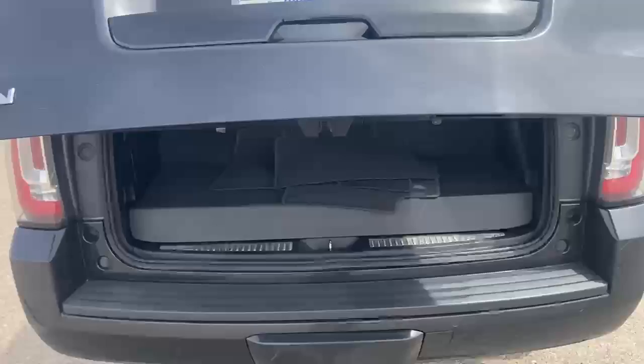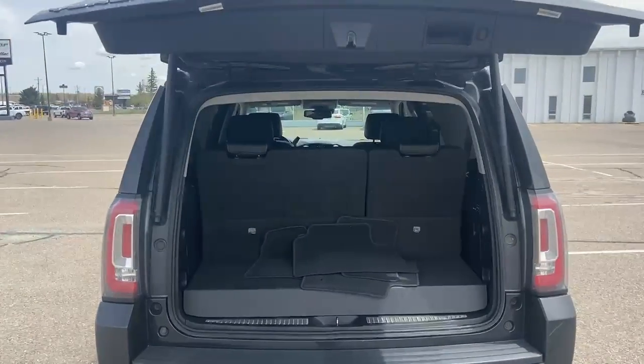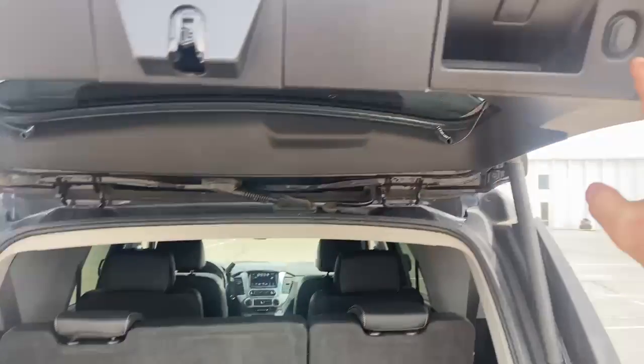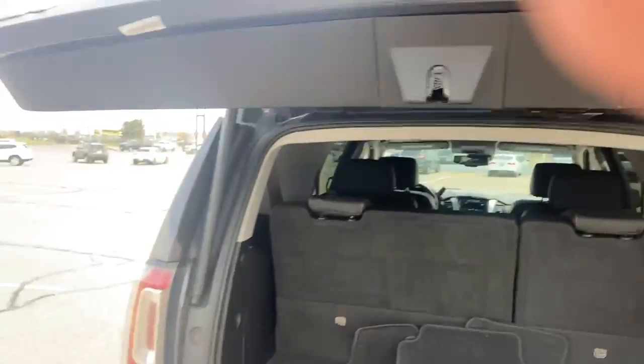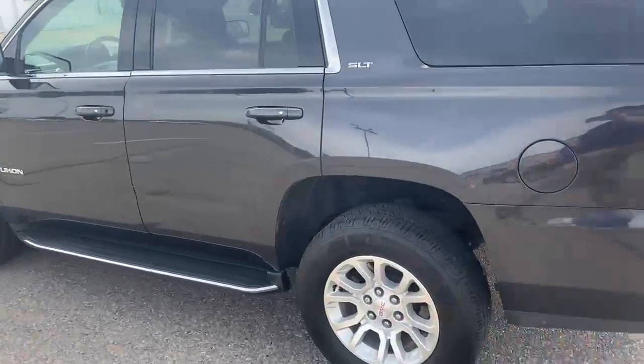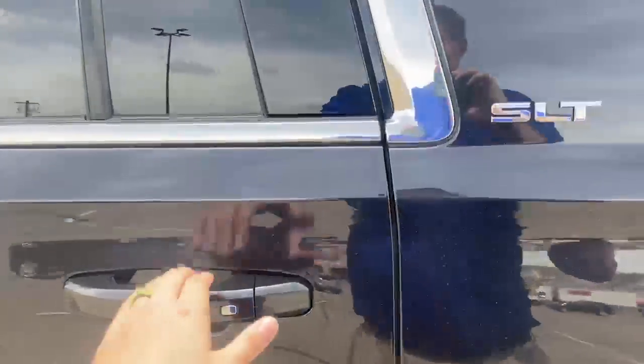Looking in the back, the third row is sitting up right now. It has an automatic lowering and lifting back gate. Come around and come in the back.